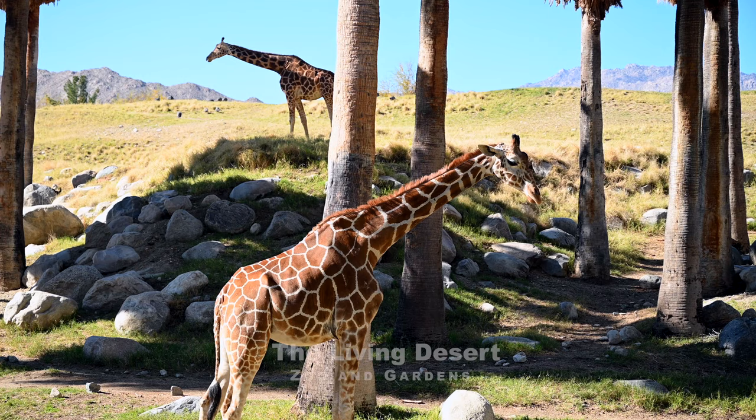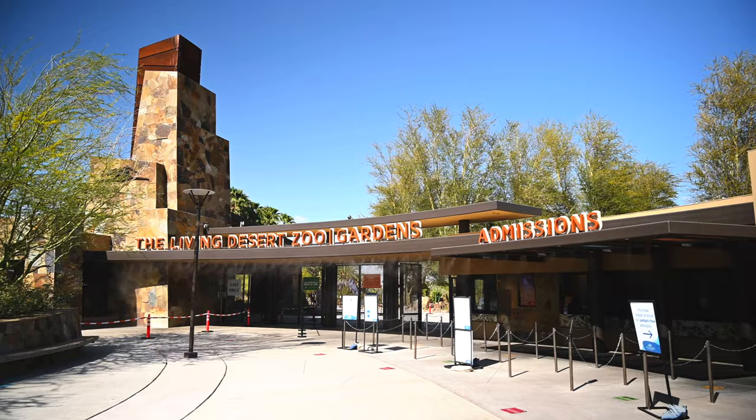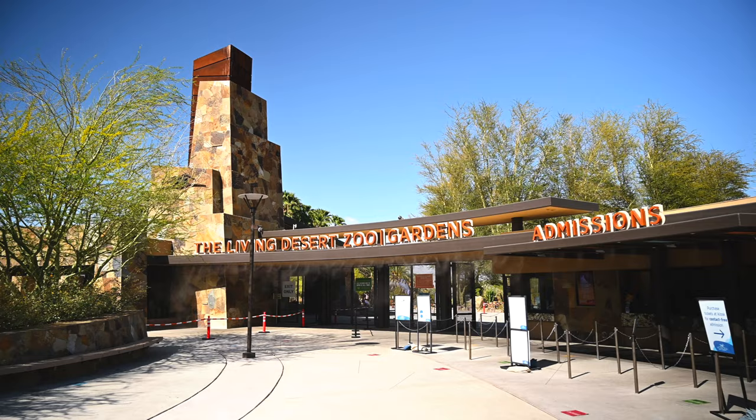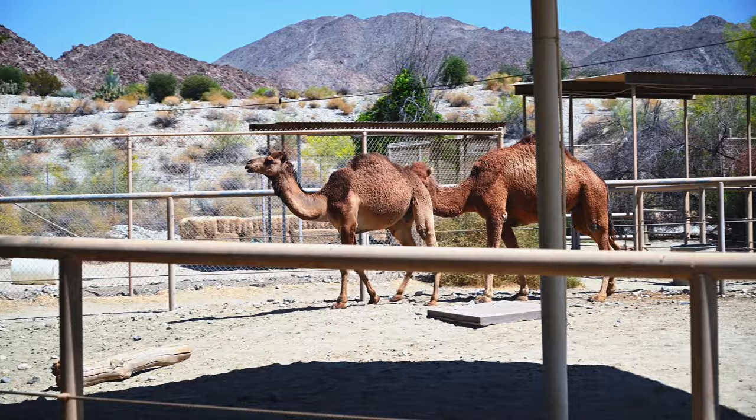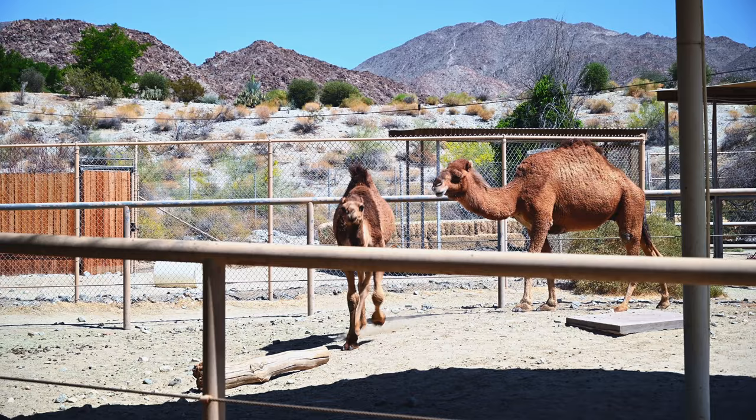It may look like a scene from out of Africa, but this is Palm Desert. The Living Desert Zoo and Gardens is rated as one of the top ten zoos in the world by Condé Nast Traveler, showcasing and preserving habitats and animals found in deserts around the world.